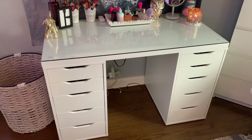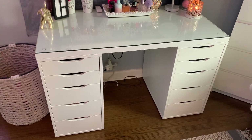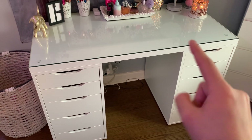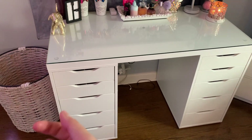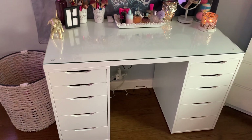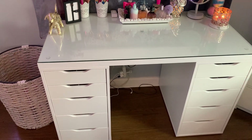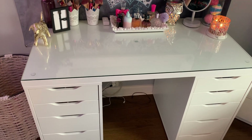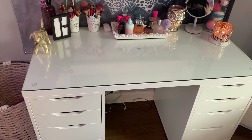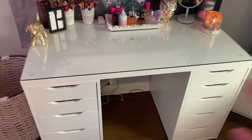My actual vanity set is from Ikea. These two pieces are separate — it's not screwed together, the top just went over it and stays there. The glass actually had to be handmade because Ikea didn't have one that fit, specifically for my vanity — they didn't have just a regular plain glass.